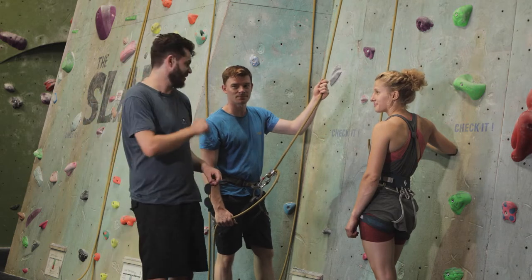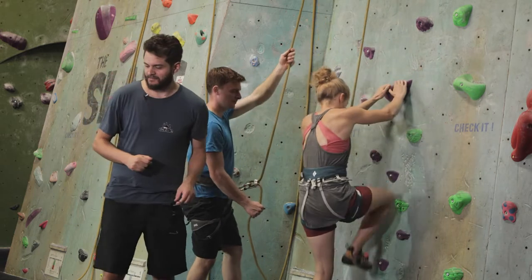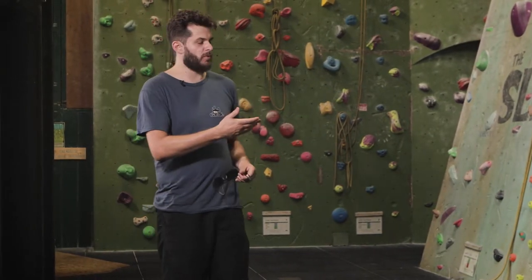When you're belaying, make sure you always remain a safe distance from the wall. If you're too far away from the wall, then you risk being pulled forward if your climber falls. You also make life difficult for other people trying to move around the centre.